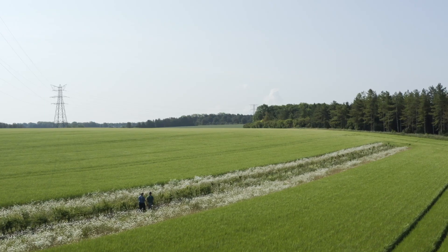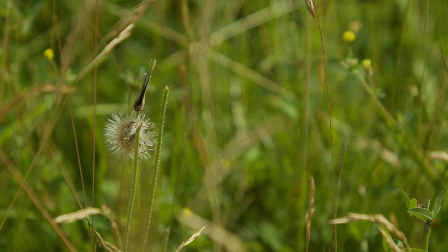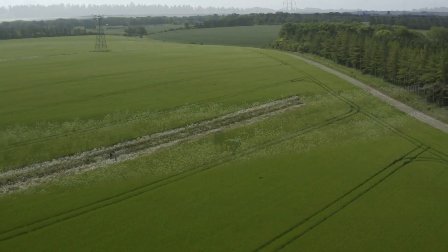Are you getting any grants or financial support? We get money from DEFRA for the in-field strips. Julian, how would you encourage others to do the same? Easy — look at it. There's lovely biodiversity here: there's insects, there's butterflies, there's bees. Compared to looking at a great prairie of wheat, it's amazing. It gladdens the heart.